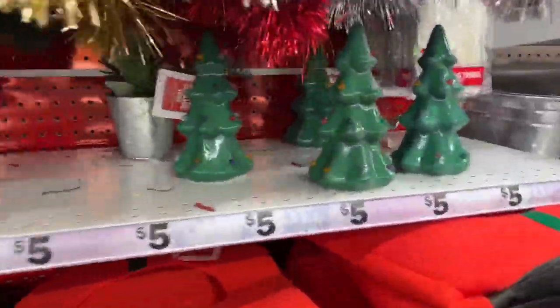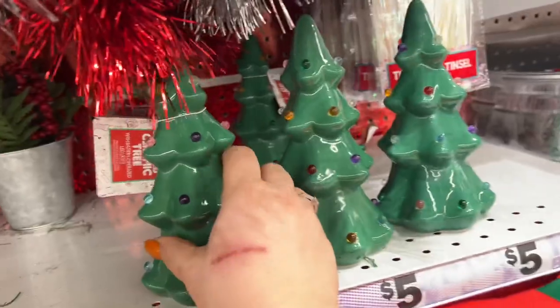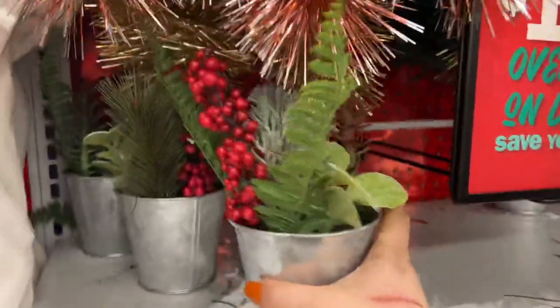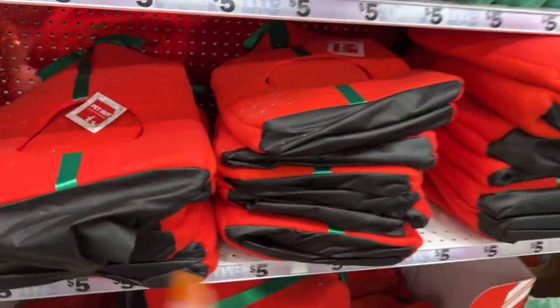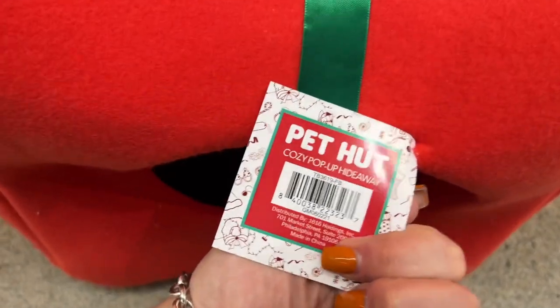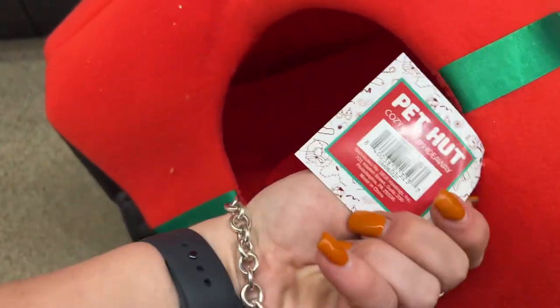They have these darling little light-up Christmas trees for five dollars - at this location I'm only seeing green. Over here for five dollars they have the little buckets with the berries. The pet huts are here for five dollars and they have plenty of those. The Christmas trees - since this one's already open, let me show you how it looks. That size would fit a small dog, like a chihuahua or maybe a terrier.